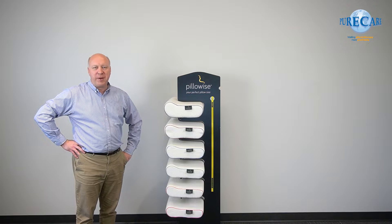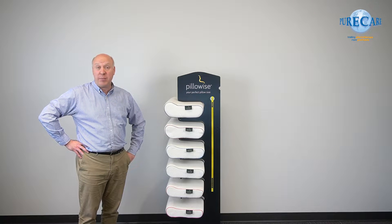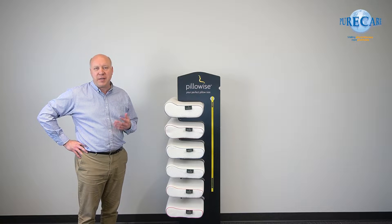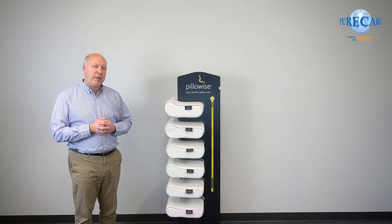Hello everyone, Matt here from PureCare. A question we often get asked from clinics which are selling Pillowise is: how can I extend, how can I grow that Pillowise business? It's a great question. I'm just going to run through a few very simple ideas.